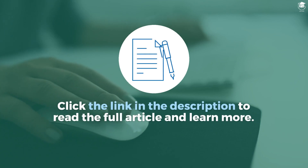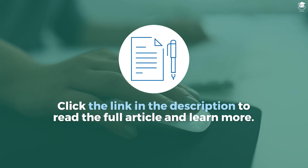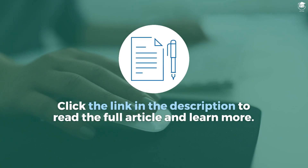Click the link in the description to read the full article and learn more. We'll see you in the next video.